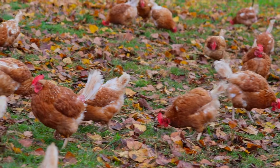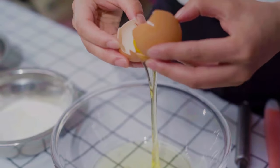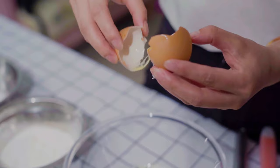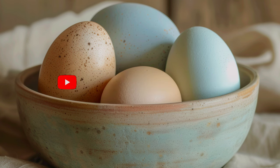There you have it. The color of an eggshell is all about the breed of the hen and a bit of cultural preference. Next time you crack open an egg, you'll know exactly why it's the color it is. If you found this video exciting, don't forget to hit that like button, subscribe for more fascinating facts, and ring the bell so you're notified of our next upload. Let us know in the comments below — do you prefer white, brown, or maybe even blue eggs? And as always, until next time, stay curious!